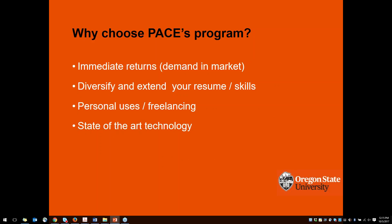Why would you choose PACE's program? We have a few reasons. You'll see an immediate return on your investment, as our courses are really designed to meet the demands of today's changing job market. We work with experts in the field who have been in the industry and have the credentials to teach, so you can use those skills and put them right into practice. It's a great way to diversify and extend your resume and skills, and it's great for personal enrichment or freelancing. We also use state-of-the-art technology to offer cutting-edge online education, working closely with online degree programs here at Oregon State University.